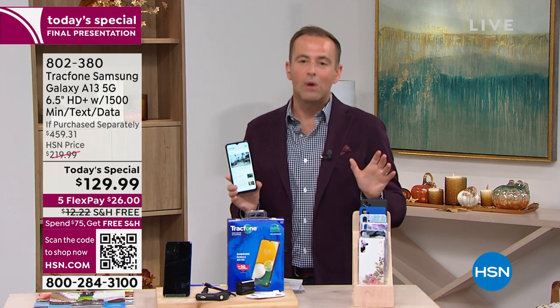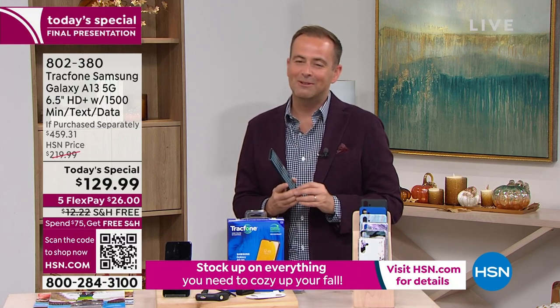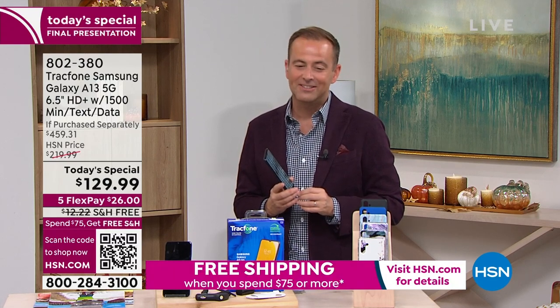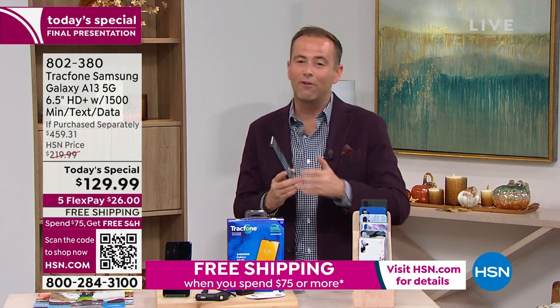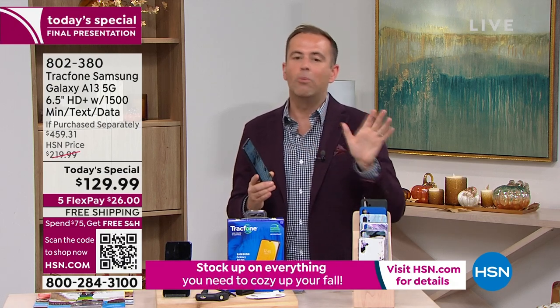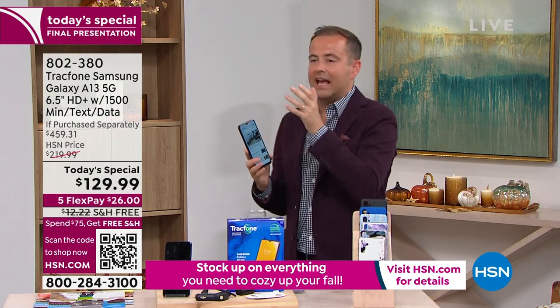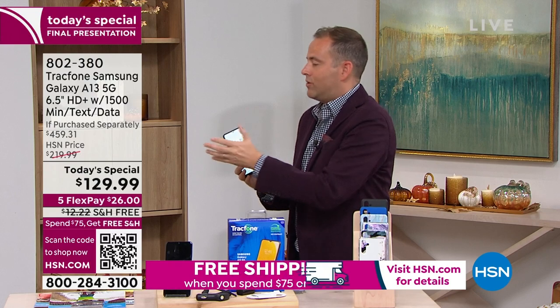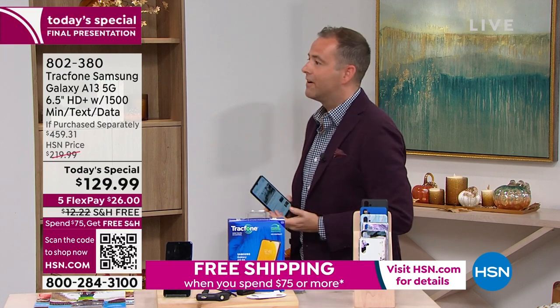If there's any left, the price will go up at midnight tonight, but based on what we're seeing it doesn't look like there will be any left. Flex pay is $26. We've got free shipping. You can buy more than one for everybody in the family — nobody needs to have a phone bill. This is exciting. It's an adventure. It's a new phone. It's an amazing service. And the money you will save — oh my gosh.